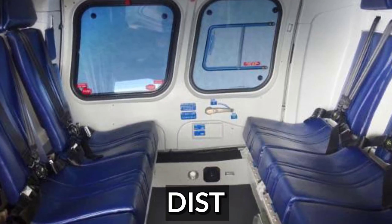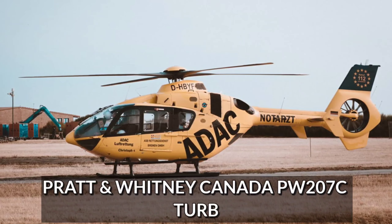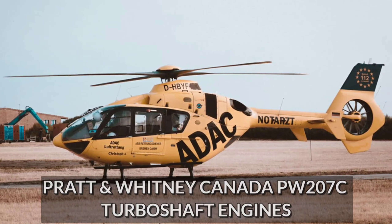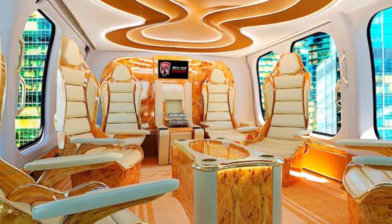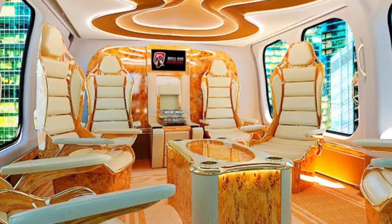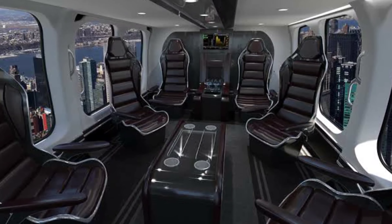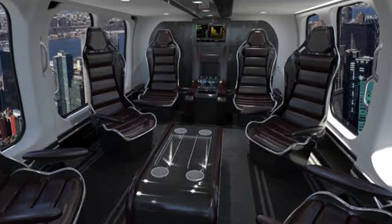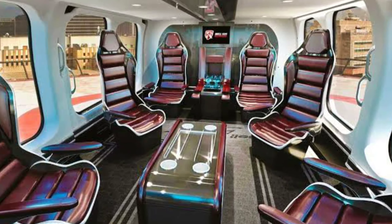Number 3: The AgustaWestland 109 Power Grand. The AW109 Grand is a multi-purpose aircraft with an expanded cabin and main rotor that can transport two pilots and up to seven passengers for a distance of 589 miles. It has two Pratt & Whitney Canada PW207C turboshaft engines that can reach speeds of up to 285 miles per hour. The light and quiet interior provides passengers with outstanding comfort and luxury, and larger baggage compartments to accommodate an additional set of golf equipment.